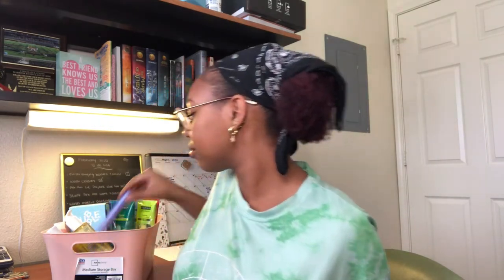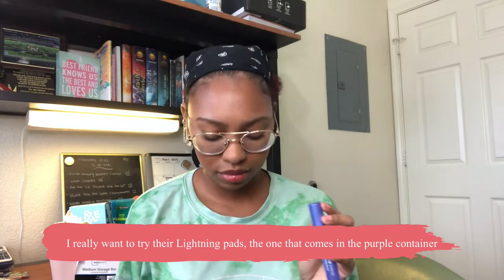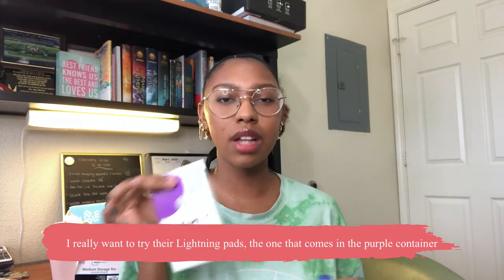What I do think is worth your money from Hero is the Lightning one. I feel like it works better than the dark spot patches. I use them together, but I really only see a difference with the Lightning one. I've gone through a mini and two big sizes — this is my second big one. I really like this; I see a difference. I've used it day and night.